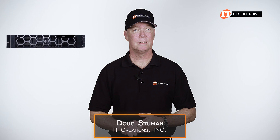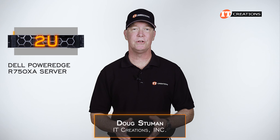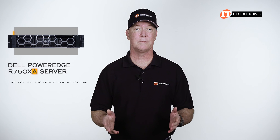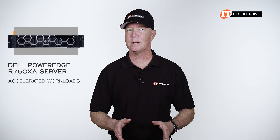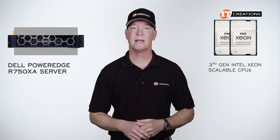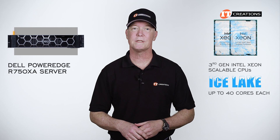Hi there, Doug Stumwin with IT Creations. Today we're taking a look at the Dell PowerEdge R750XA. This is a two-use system and that A on the end means it supports accelerators — up to four double-wide or eight single-wide PCI cards housed in the front of the system. Designed to handle accelerated workloads, the dual sockets are outfitted with third-generation Intel Xeon Scalable CPUs, codename Ice Lake, that can provide up to 40 cores each.